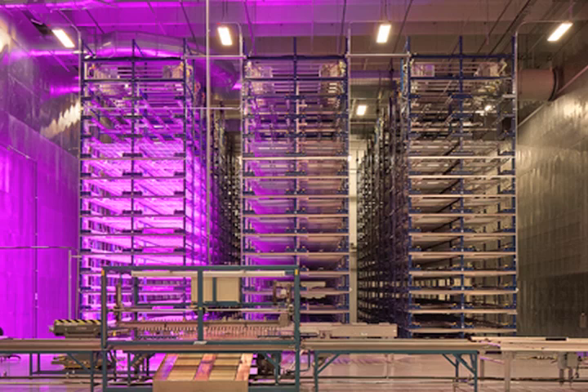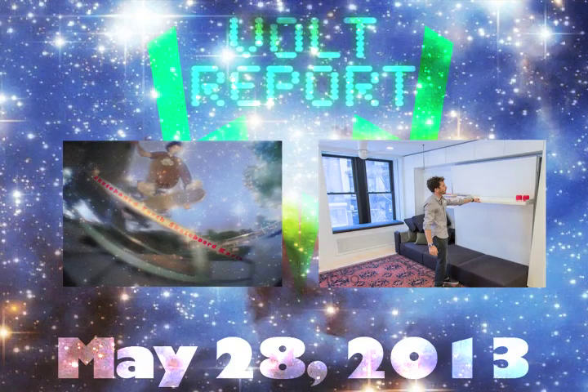I am Ken Tron, and this is the May 28, 2013 Vault Report.